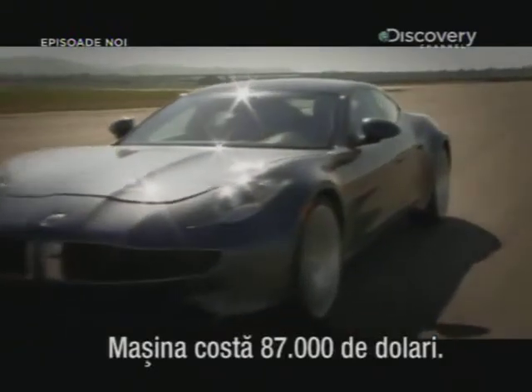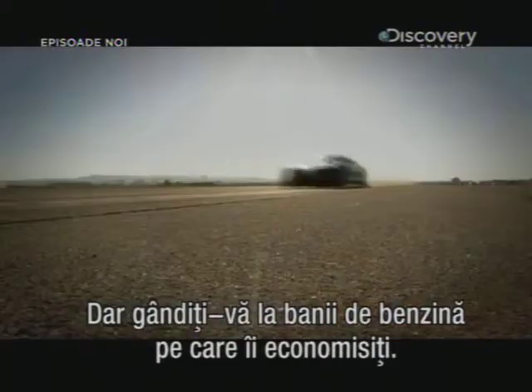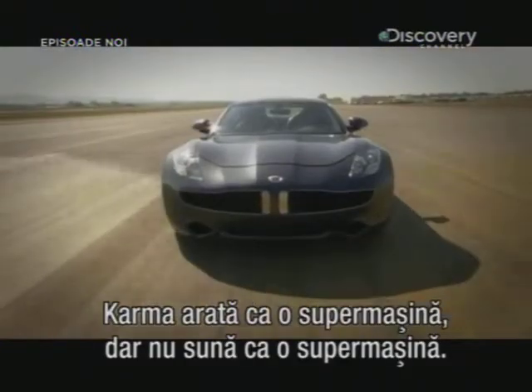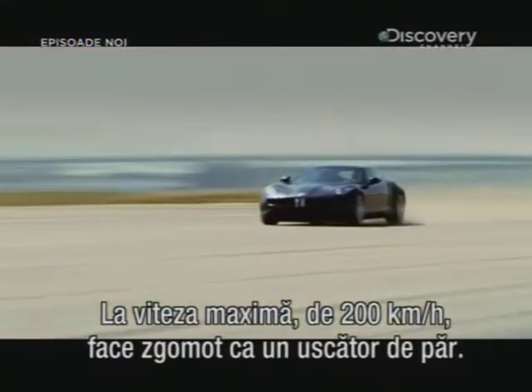The finished vehicle will set you back a staggering $87,000. But just think of the money you'll save on petrol. And whilst the Karma looks like a supercar, it just doesn't sound like a supercar. Even at its top speed of 200 kilometres per hour, it makes no more noise than a hairdryer.